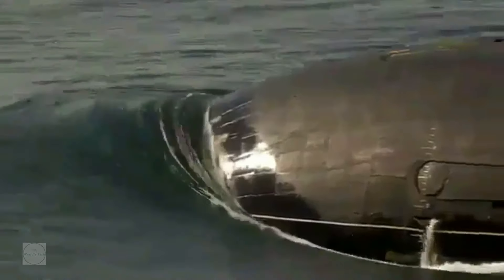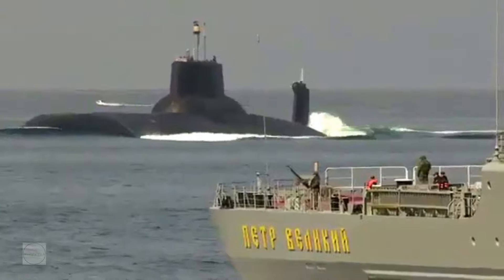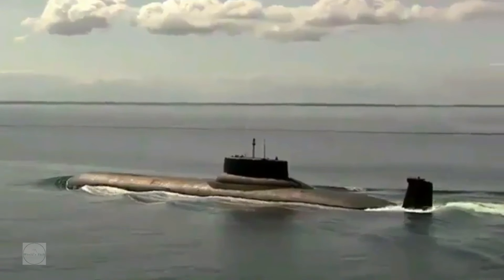Maximum diving depth is 400 meters. Speed is 12 knots when surfaced and 25 knots when submerged. The Typhoon is capable of spending 120 days at sea.